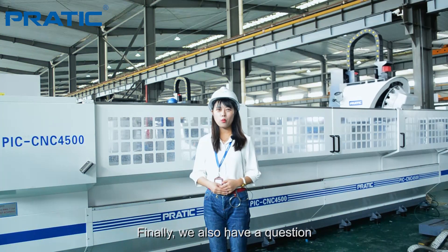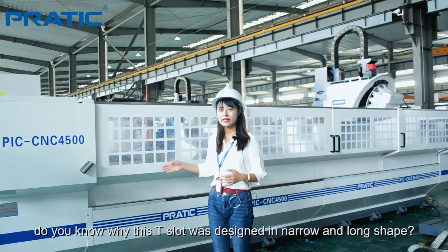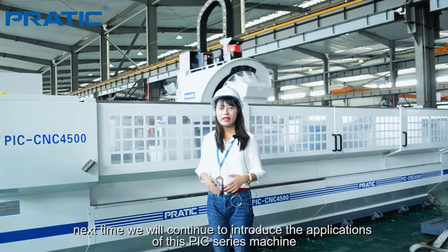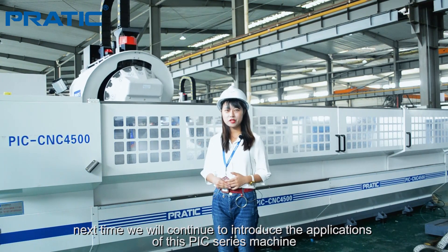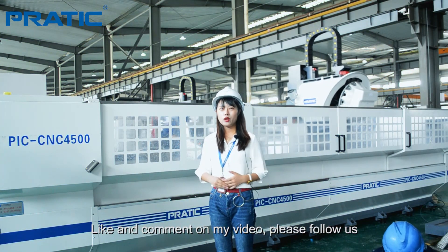Finally, we still have one question. As we can see, this machine work table has a T-slot. Why was this T-slot designed in a narrow and long way? We will explain in the next issue. Next time, we will continue to introduce the applications of this GIC-CS machine. Like and comment on this video, and please follow us.